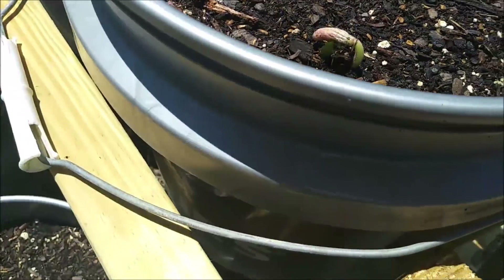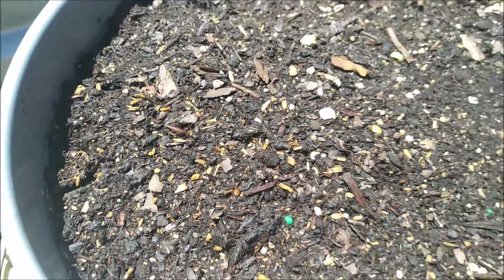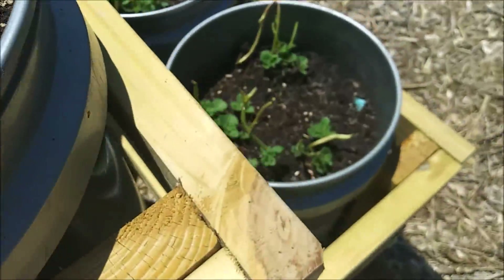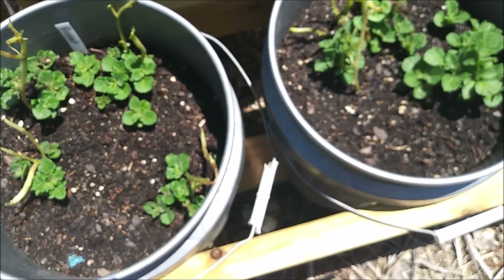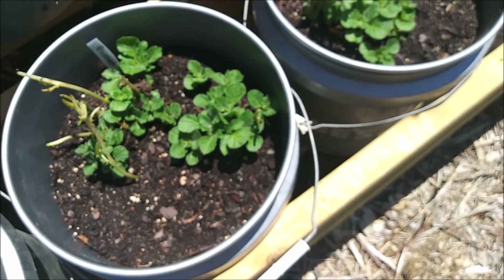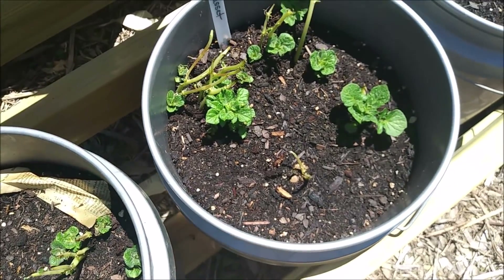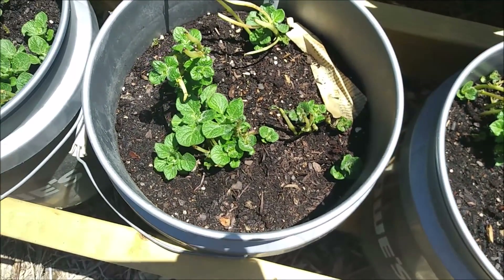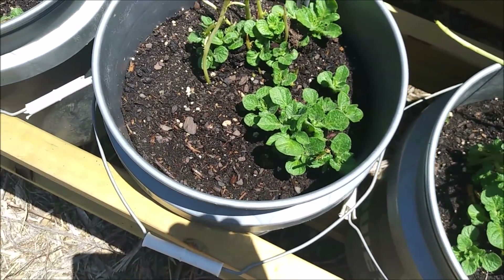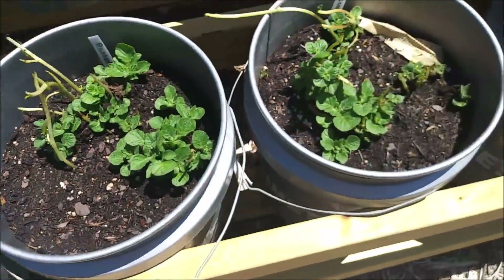These are the other beans — got one coming up there, and I think I just saw another one. And these are the hairy potatoes. The other day I was so excited because they had a couple of green leaves, but all four buckets are completely covered in green leaves now. They are really happy.